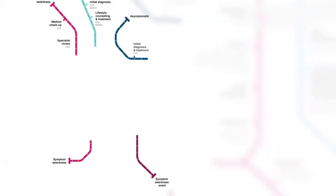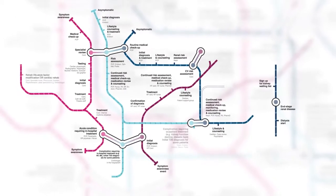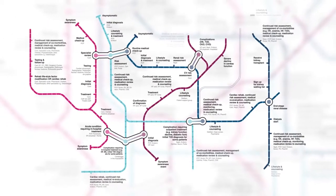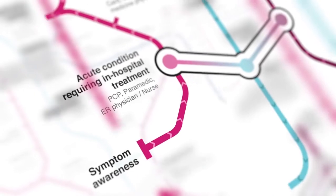Visualizing disease paths as actual journeys enabled us to show exactly how everything was connected in a way that everybody could understand — not as a heavy medical document, but as a workable, usable map.